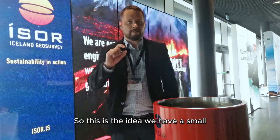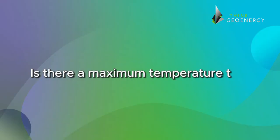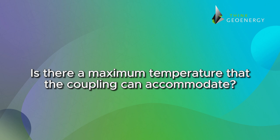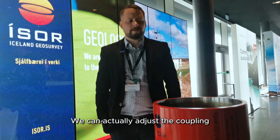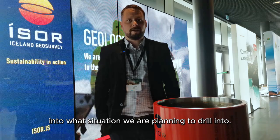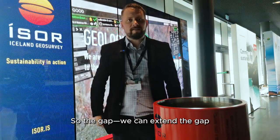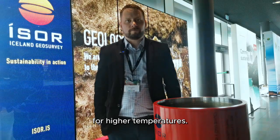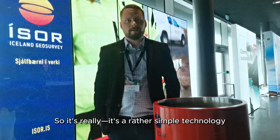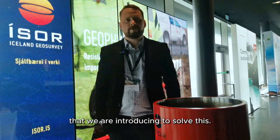In order to drill deeper and hotter into super-hot regions, we need to get rid of thermal expansion somehow. The idea is that we have a small gap in the connection and we allow each casing pipe to expand into the connection. We can adjust the coupling to the situation we are planning to drill into — we can extend the gap for higher temperatures. It's a rather simple technology.